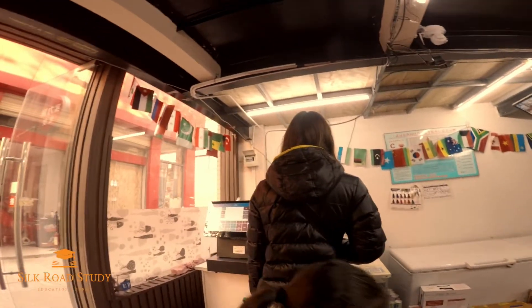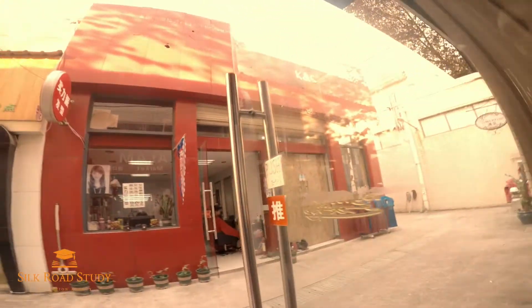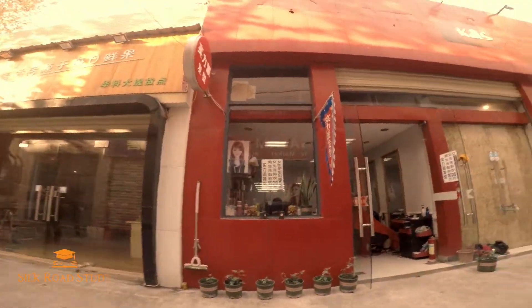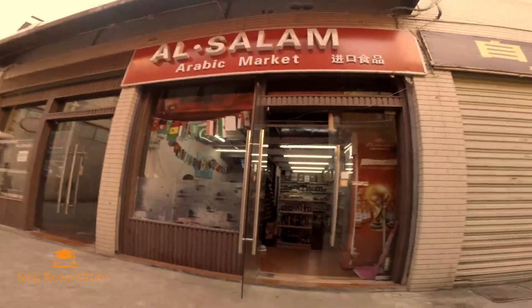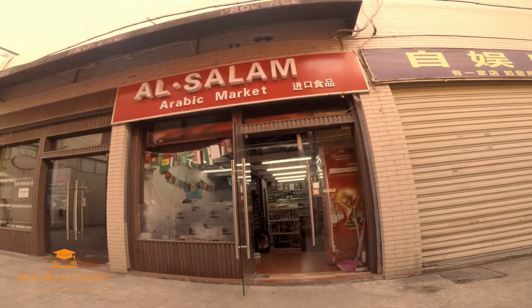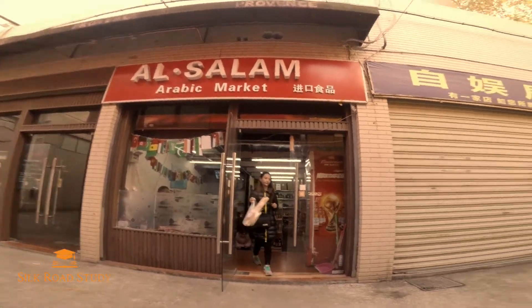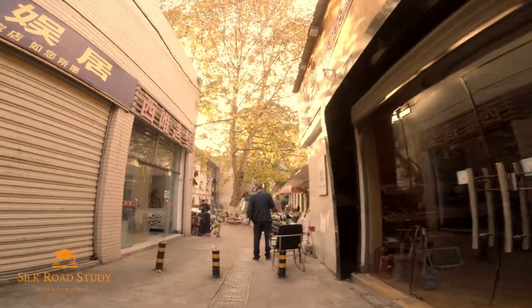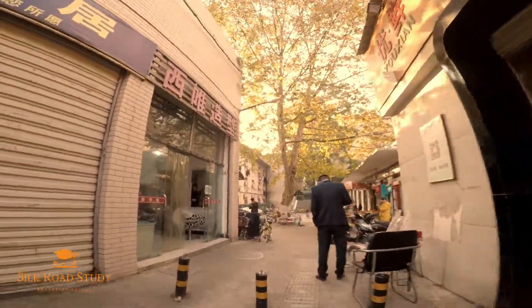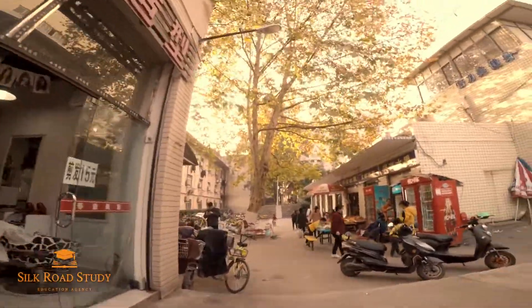Watch your step, it says. This is how it looks from outside. If you're around this campus, this store is located on the west side of Huazhong University of Science and Technology campus.